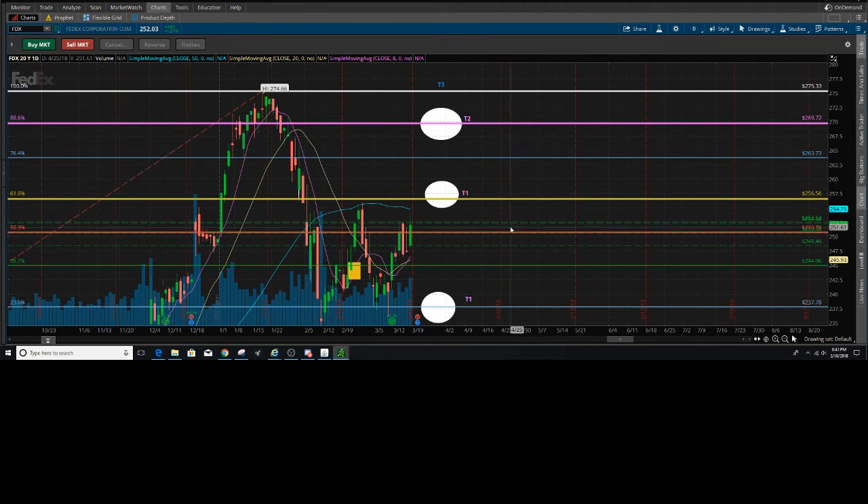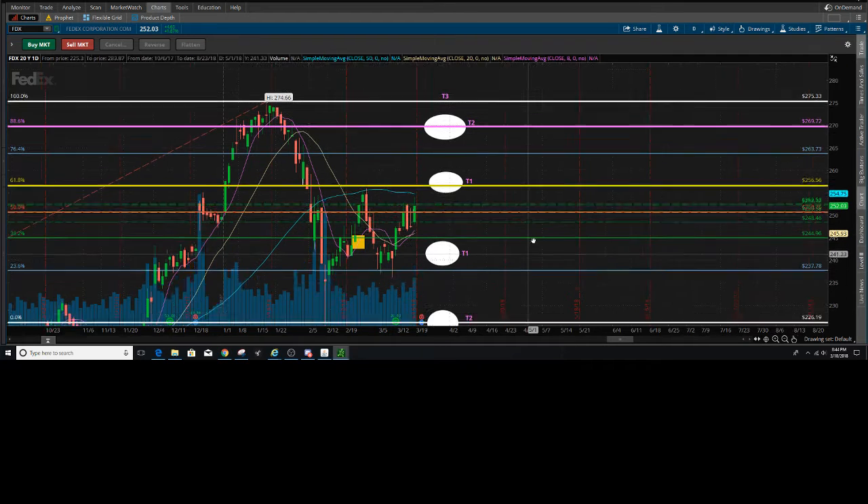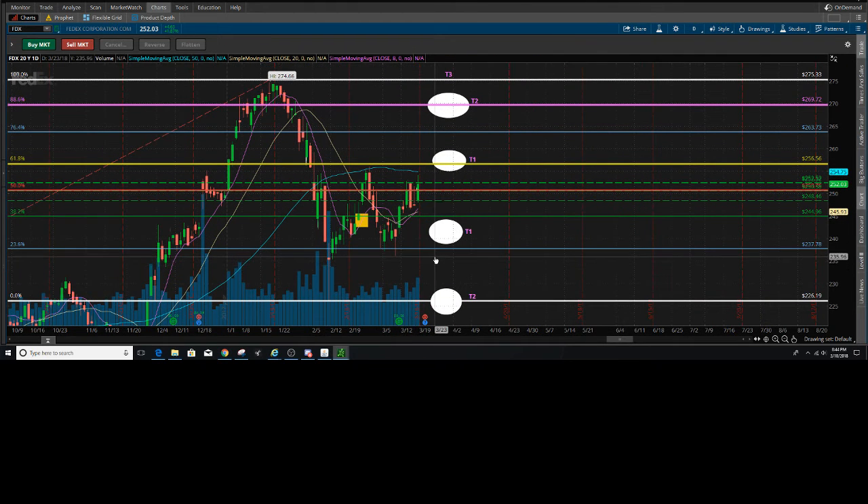On a strong beat, I do expect price to fall somewhere in between the 256 and 263 levels. On the downside, I'm looking for a buy zone — we have a small one here at 242, which coming into earnings just happens to be right around the 23.6 Fibonacci level. That box is defined by 235.